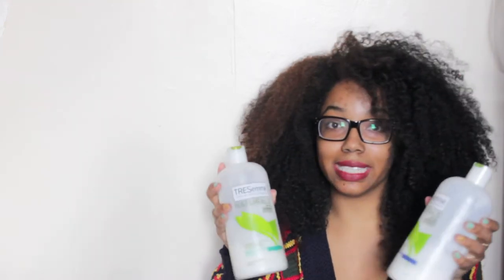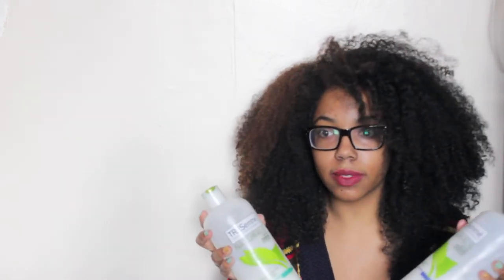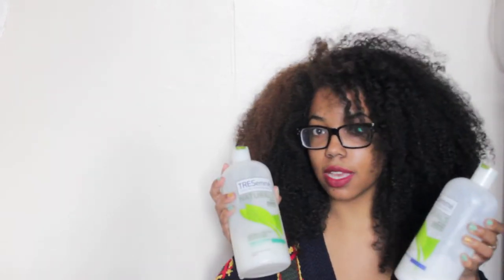Out of both of them, to me, the Vibrantly Smooth kind of wins because I can detangle with it too. Overall, if I had to pick one, it'd be the Vibrantly Smooth. But I really like them both. I would really prefer using the Nourishing Moisture for detangling because, to me, it's easier — especially for those who like to do finger detangling. This one has a little bit more slip than the Vibrantly Smooth. It's not a ridiculously huge difference, but I really love the Nourishing Moisture for detangling. And because I have a lot of hair and I get this size, I don't feel like I'm wasting anything.